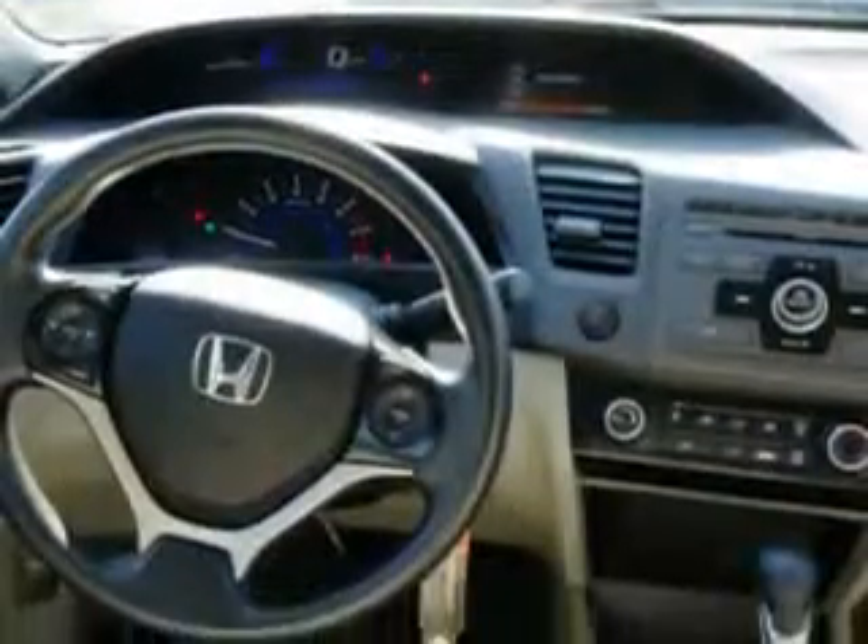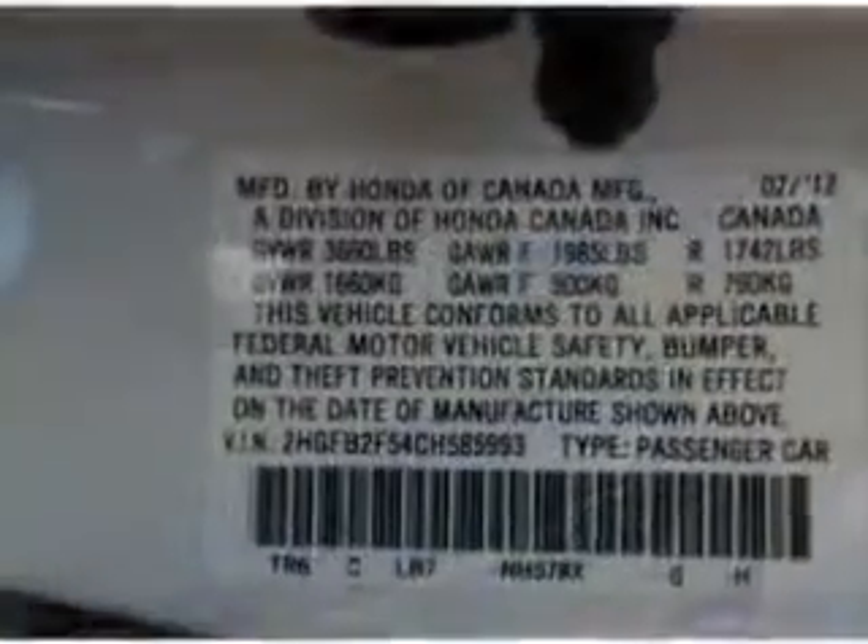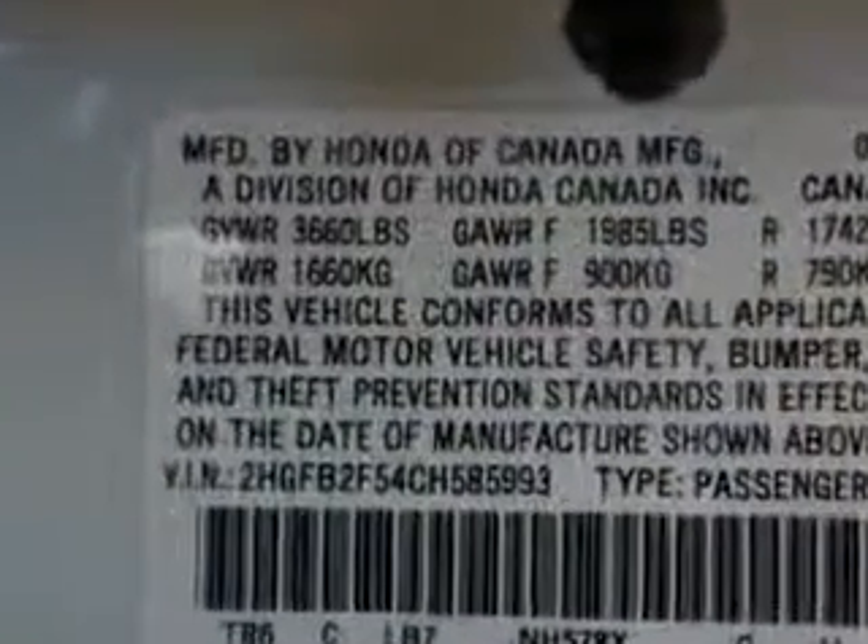seat belts, seat belt pretensioners front, tachometer, and much more. Enjoy the drive and have peace of mind in this 2012 Honda Civic. See us at Parkway Toyota today.